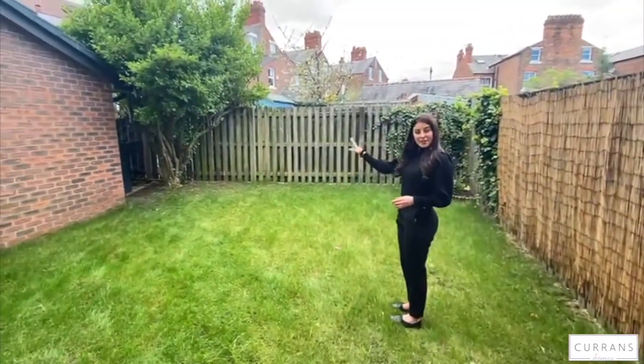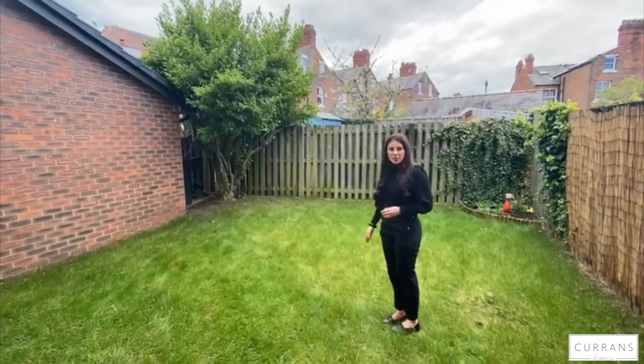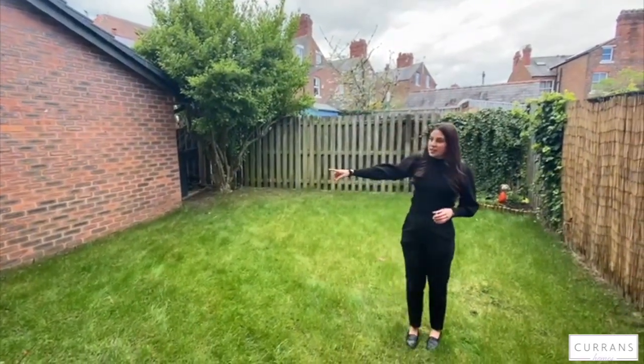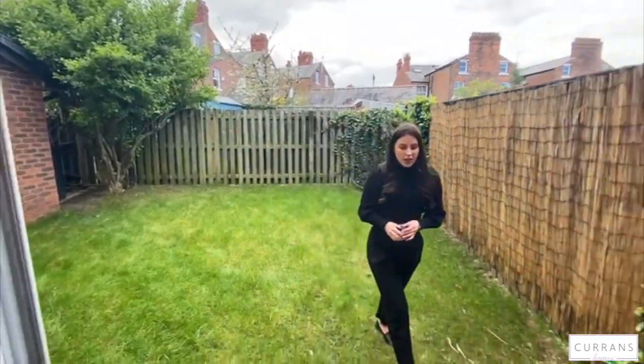I don't know what tree it is but it looks very pretty. You've got some storage to the side if you need to put your bins there, and a gate to the side which could lead to your driveway if you didn't want to keep going through the front door. And I'll show you upstairs.